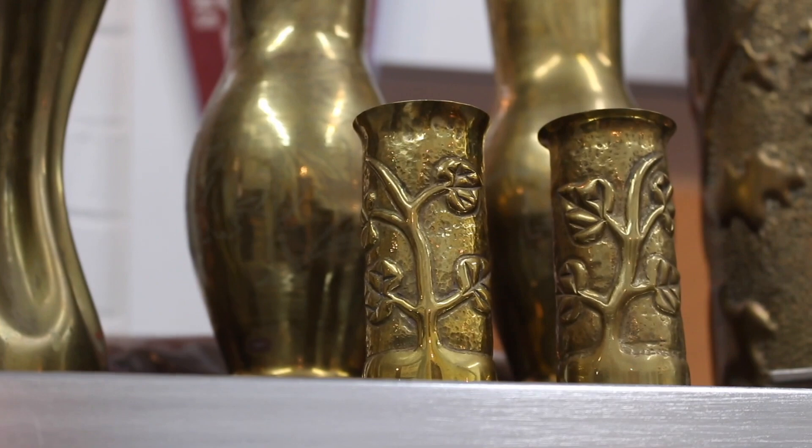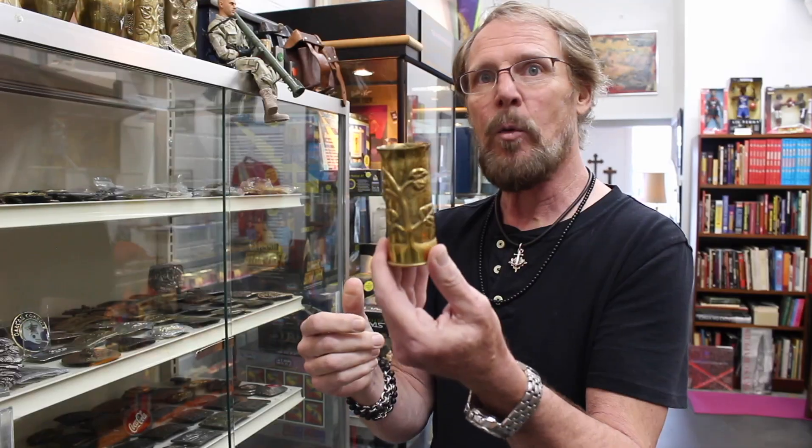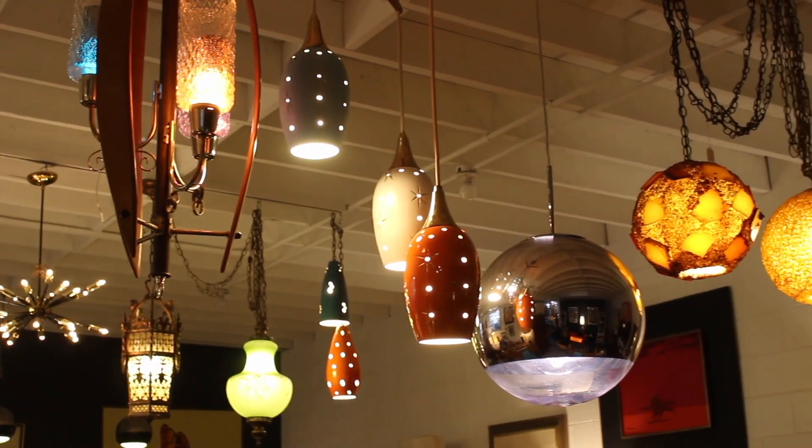These are spent casings from World War I. When guys were in the trenches and sitting for months, they started making artwork out of them. The Warren native's store is full of items you won't find anywhere else.